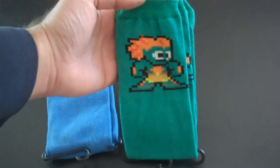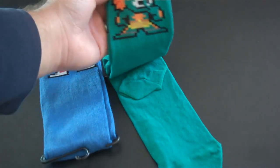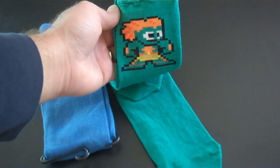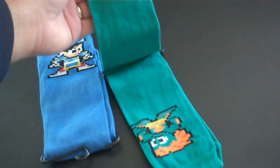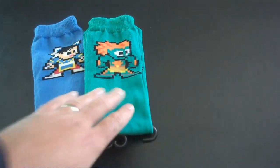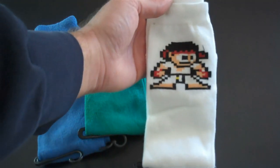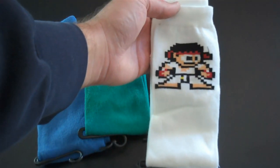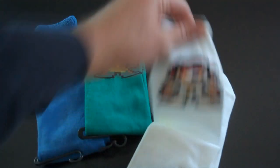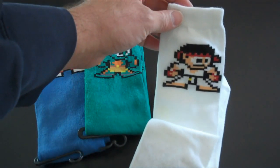Blanca — people pronounce it different ways, I say Blanca. Love that one, that's great. And then you've got Ryu right there. Love it. Ryu on the white sock.